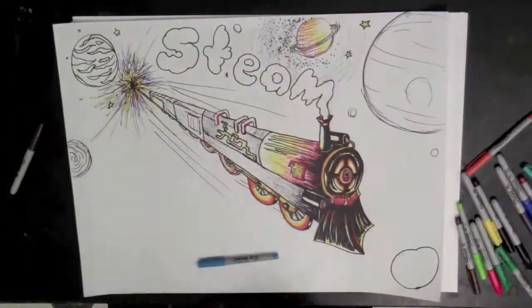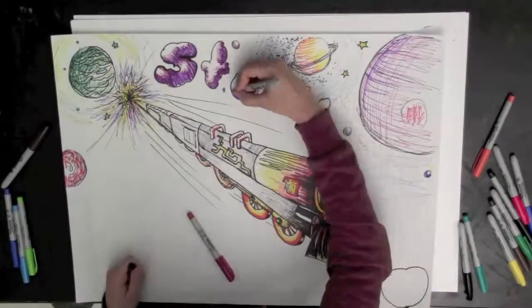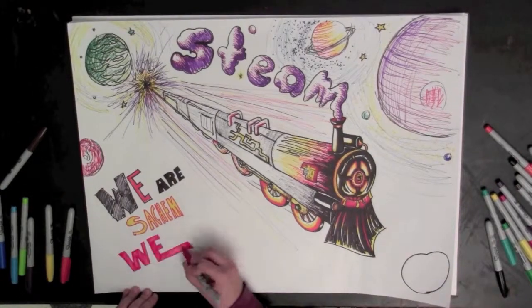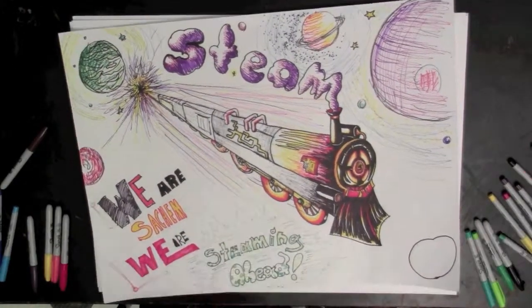STEAM combines creativity with logic bringing endless possibilities and promoting common core. Science, technology, engineering, art, and math equals thinking outside the box, which equals success in life. We are Sachem. We are steaming ahead. We are so excited.